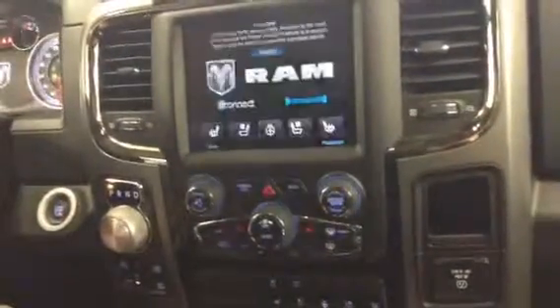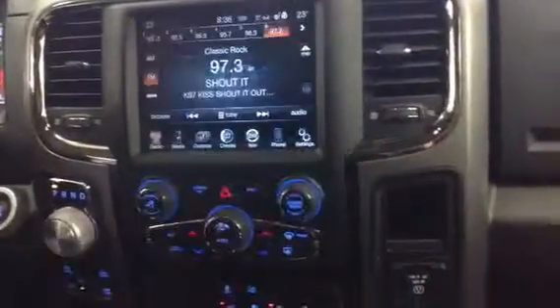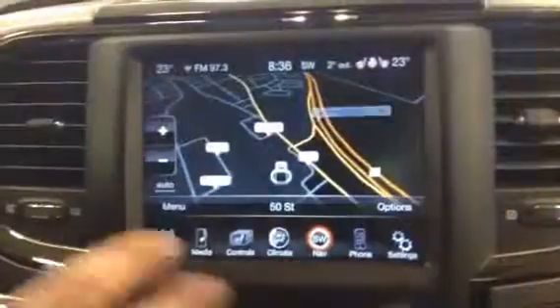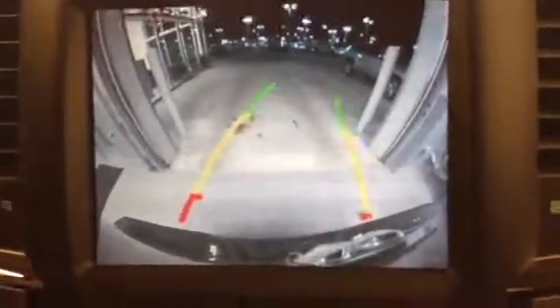I'm going to fire this up so you can hear that Hemi. You've got the heated seats, heated steering wheel, and air-cooled seats, which makes it really nice. You've got the dual climate control. It has navigation with an eight-and-a-half-inch screen. Right now it's on night mode, but once you get into daytime it brightens up. And when you put it in reverse, you have that beautiful backup camera, and when you turn the wheel it actually shows you the path you're going on. And even with the sunroof, I think this has everything you could possibly want.